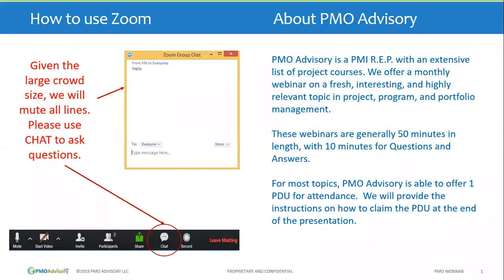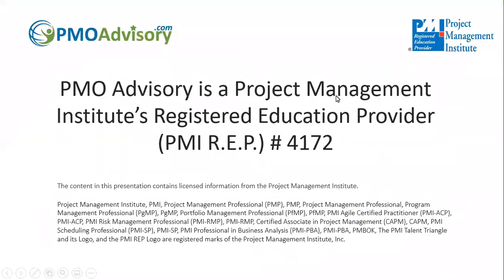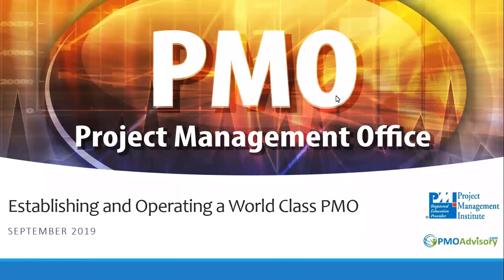Hello, and thank you for joining us for our monthly webinar. Today's topic is on the Project Management Office. We're going to talk about what really makes the Project Management Office work, and we'll go through certain insights that hopefully will generate further discussion and thoughts among yourself as you see how you fit in the Project Management Office world.